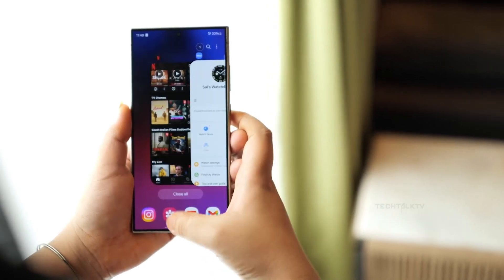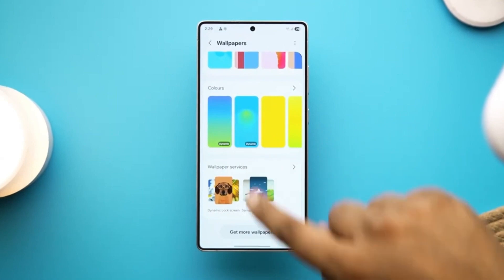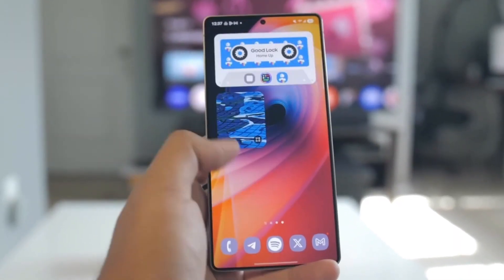What if Samsung's boldest chip ever doesn't make it into its own flagship? The Galaxy S26 series is on the edge of a silicon shakeup, and the decisions made now could change the future of Android as we know it.